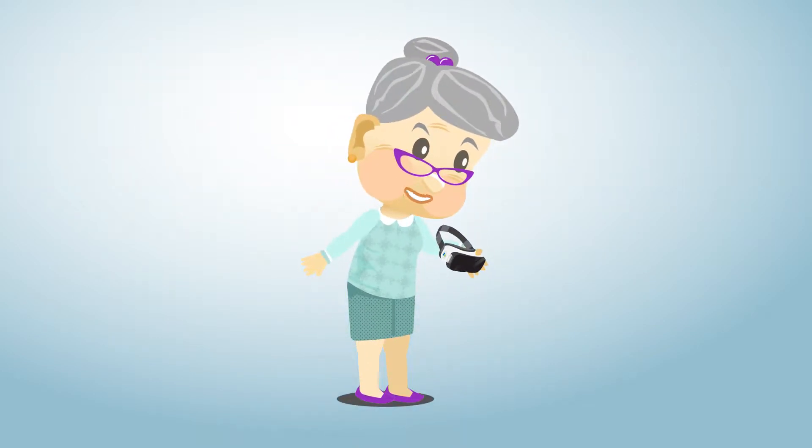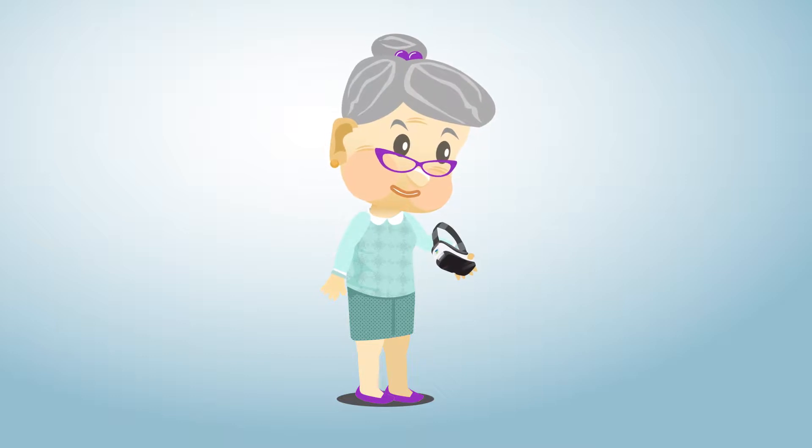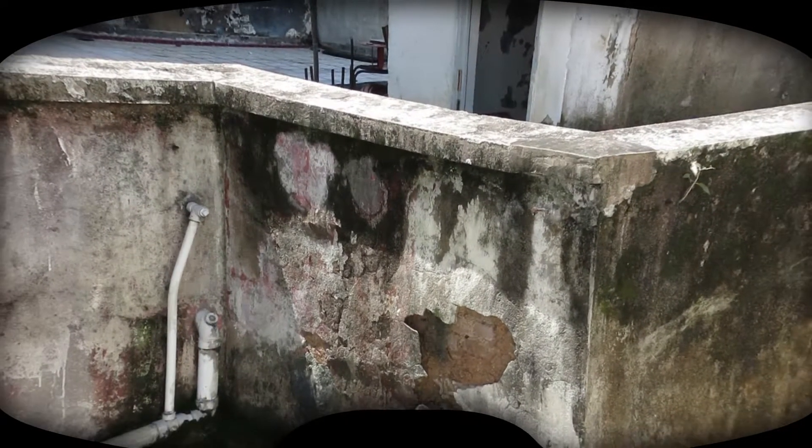What are these funny glasses? I've never seen them before. Wonder what they are for? What a worn-out building!